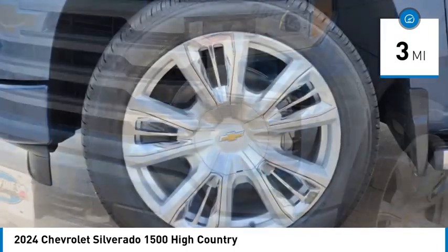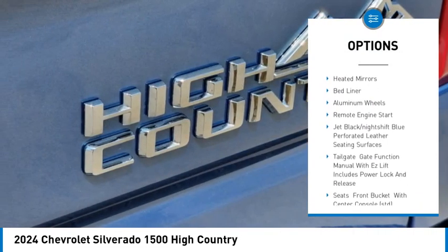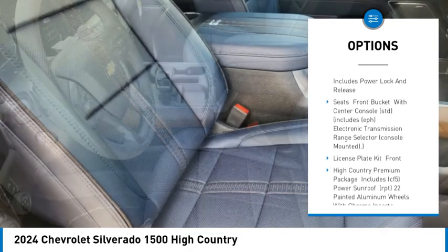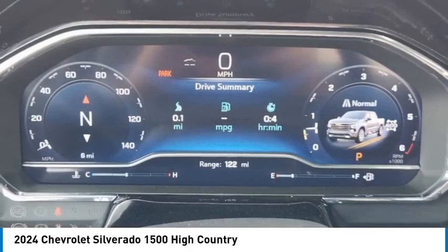Here are some of this vehicle's great options: rain sensing wipers, four-wheel drive, sliding rear window, tire pressure monitor, blind spot monitor, tow hitch, heated mirrors, bed liner, aluminum wheels, and remote engine start.